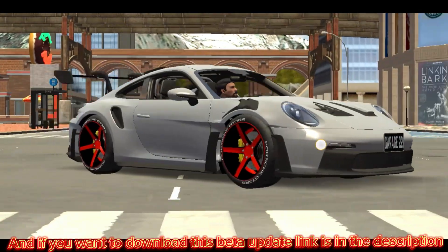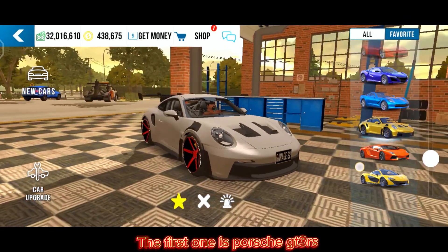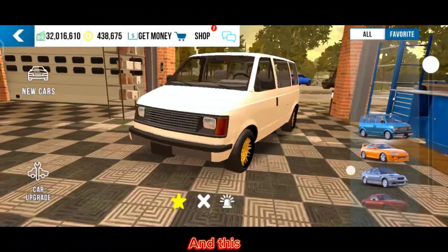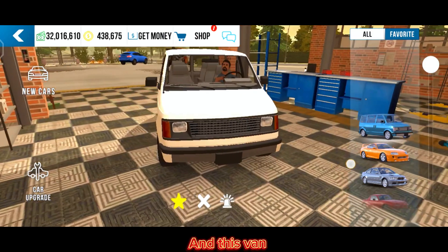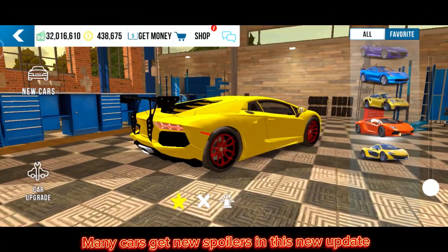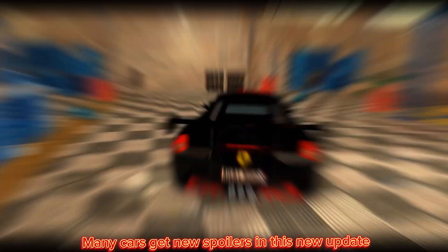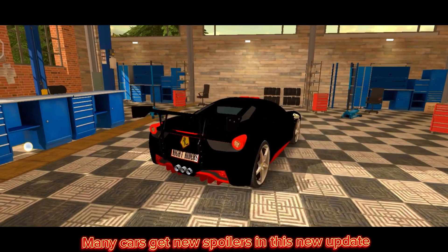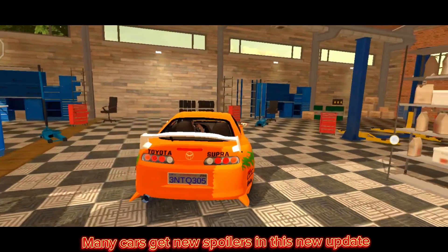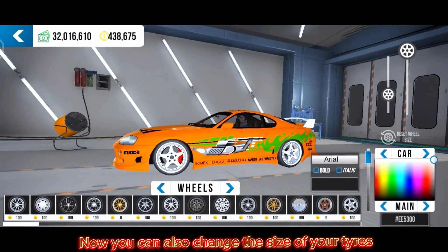They added three new cars: the first one is the Porsche GT3 RS, this Mazda Miata MK5, and this van. Many cars also get new spoilers in this new update.